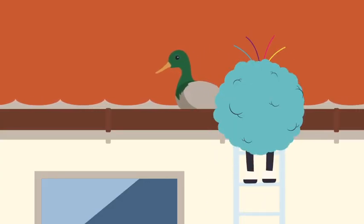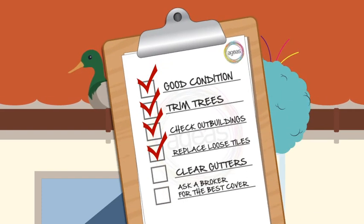Next, ensure gutters, gullies and drains are clear, to carry water away quickly and efficiently.